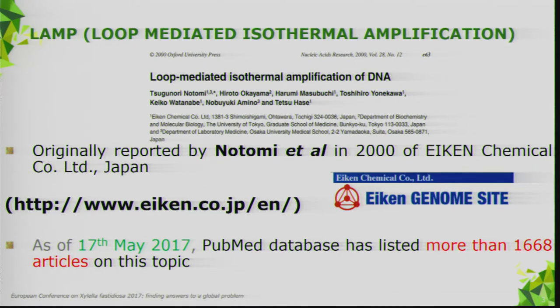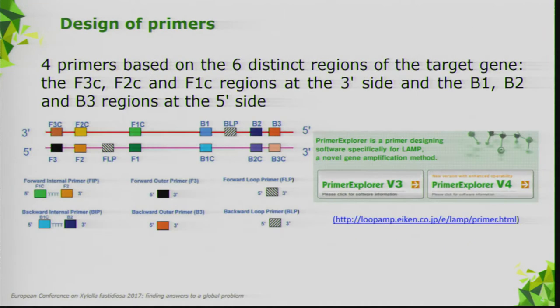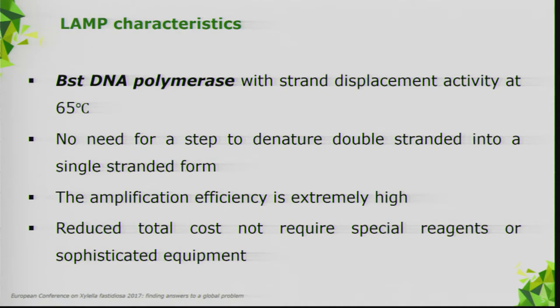The LAMP method can be designed easily using a free-of-charge website, Primer Explorer. The method is similar to normal PCR, but the key difference is that it operates at a unique temperature — 65°C centigrade — which is why it is called isothermal. There is no need for a denaturation step, which is why the reaction is very fast. The amplification is very high compared to normal PCR, producing a large amount of DNA inside the tube.